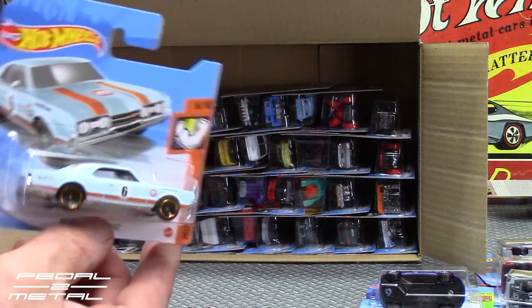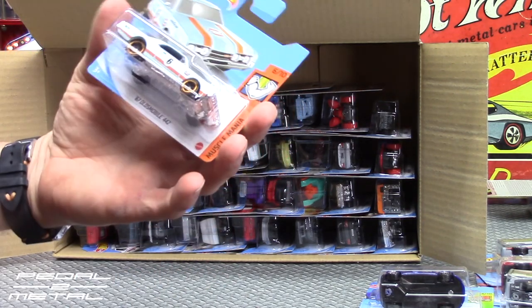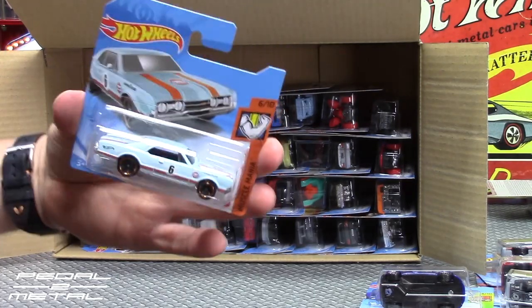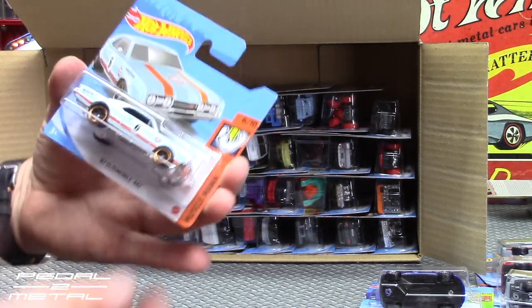Oh, there's another one I've never seen in the store — the golf livery on the '67 Oldsmobile 442. That looks pretty cool. I'm digging that — looks nice.